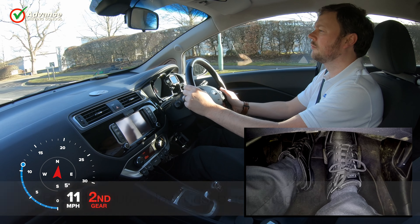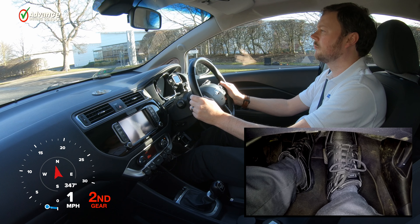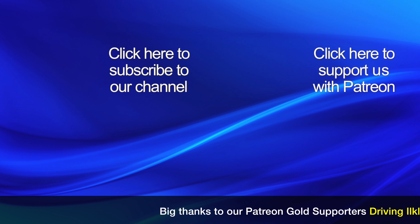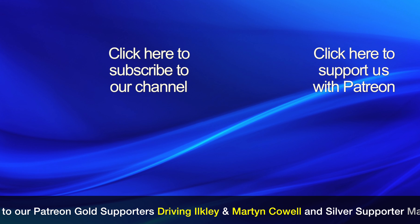To avoid selecting the wrong gear and having these problems we need to take a look at our gear change technique. If we use the correct hand position and take plenty of time for the gear change, this will allow us to feel which gear we are selecting and prevent any mistakes. Our video called How to Change Gear has more details if needed.